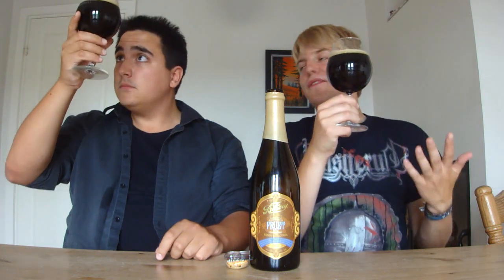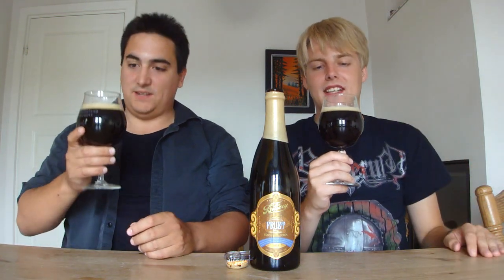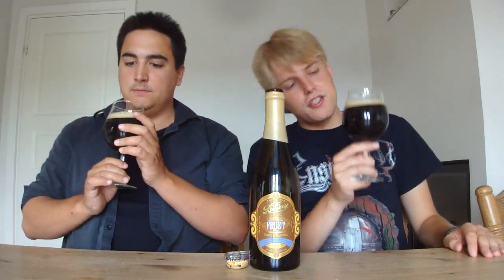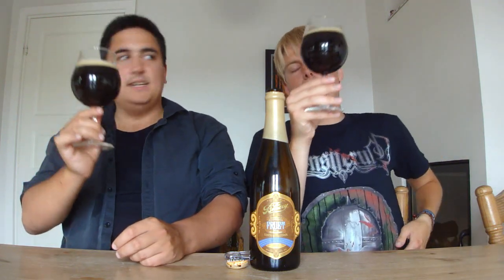We've got Fruit poured here, and I mean at 15.5% it's still got a head — a sudsy, bubbly head, which is amazing. It's a really, really dark ruby or maroon red color. You can't see through it, it's almost opaque. Looks like a nice old ale. Let's take in the aroma.